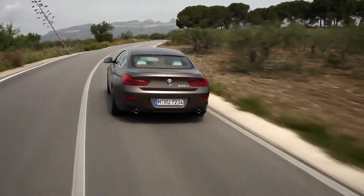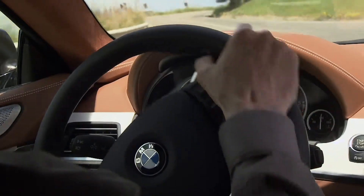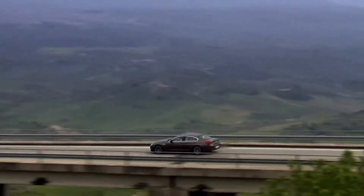The acoustic experts are here to give the entire vehicle a harmonious overall sound and the typical character of a BMW.